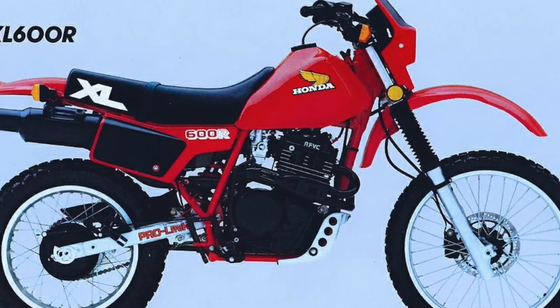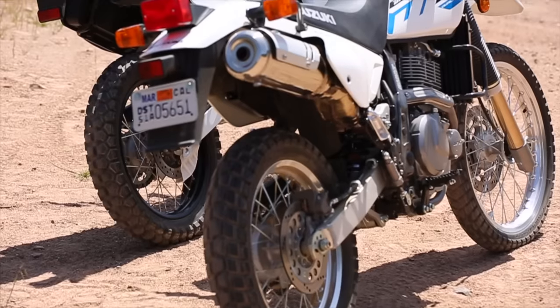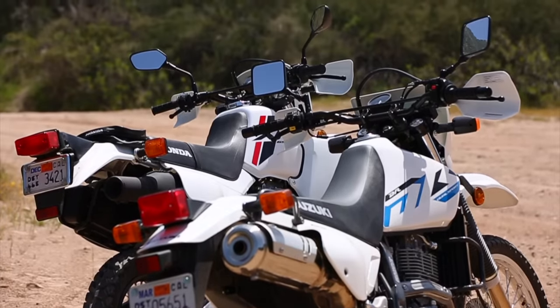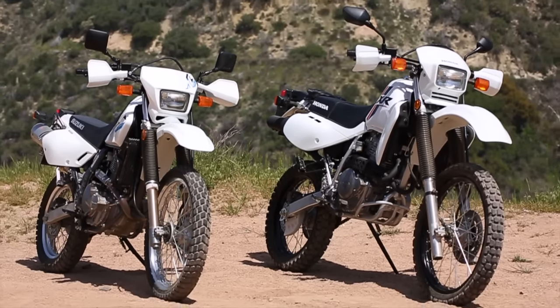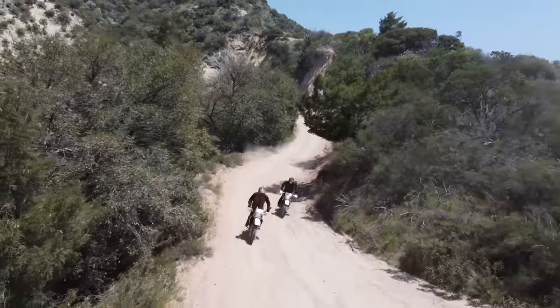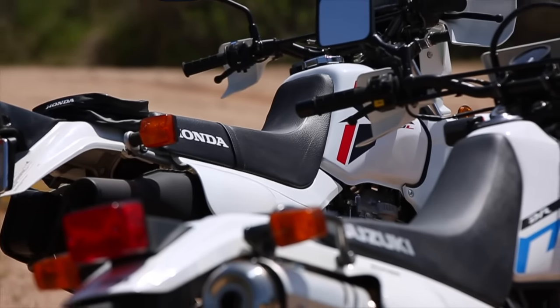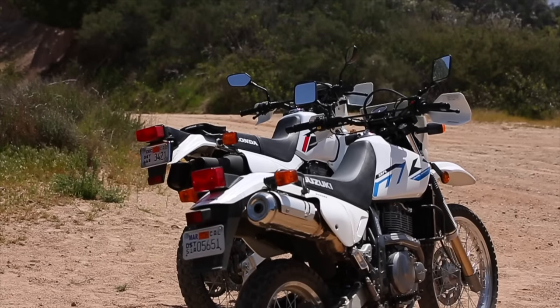The XR650 and the DR650 are both bikes that date back to the 70s — that's where their roots really originate — and neither bike has seen major updates in the last couple of decades. These bikes are super versatile, easy on the wallet, and serve as a really good starter bike for a rally build, an adventure bike, or just a fun dual sport commuter. They are marketed as a dual sport bike, really designed for commuting and some light off-road trail use. They're both very similar in some ways but also very different, and they serve as a really good solid base for a build.